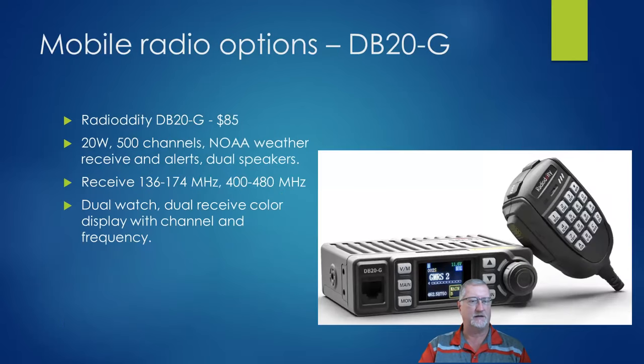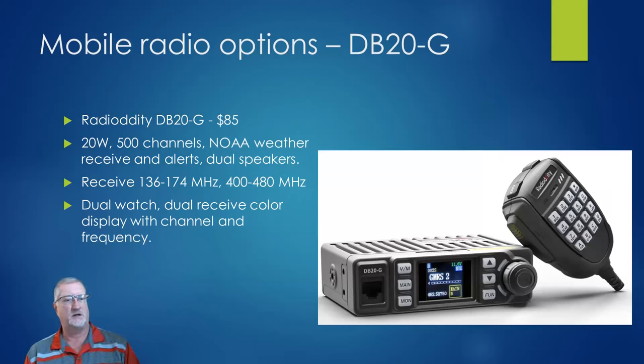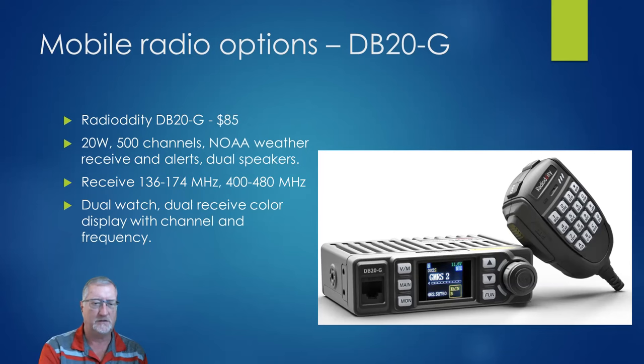Let's look at mobiles, starting at the bottom. This is the DV20G by Radio Oddity — I like this one and use it in my car. It's really small, 20 watts, 500 channels, with NOAA weather alerting and dual speakers both in the handset mic and the radio body. The only complaint is the channel up/down buttons are counter-intuitive. But this radio is super small — about the size of two AirPod cases put together — and it's just $85.